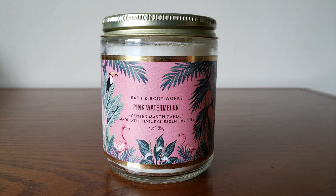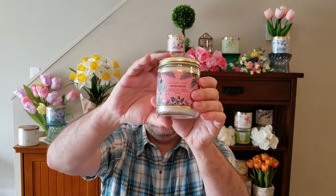Next one is the Pink Watermelon with the toucans and flamingos. I am not a fan of pink watermelon at all. Most of the watermelon candles from Bath & Body Works, I'm not a fan of, because to me it always smells very artificial. Every time I smell the watermelon candles, they remind me of watermelon Hubba Bubba — like a watermelon chewing gum. But I love the label, so I had to pick that one up as well.